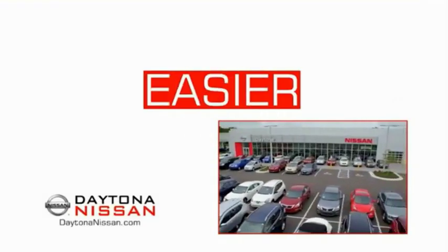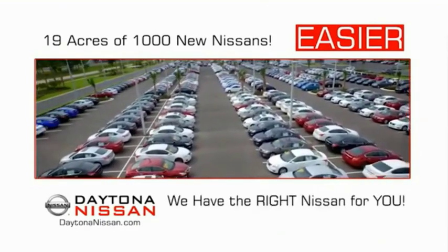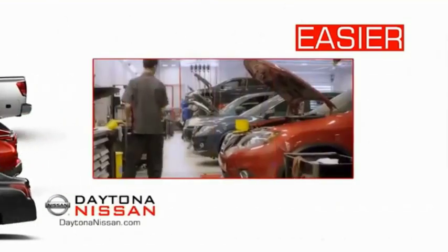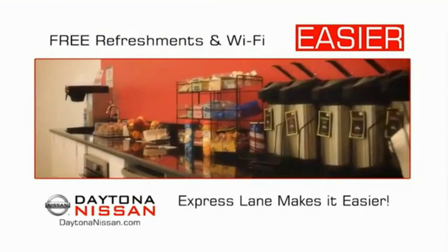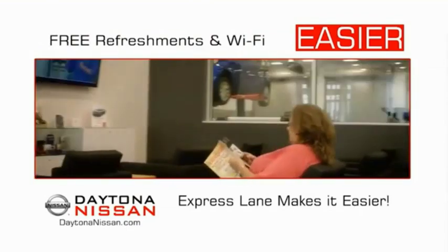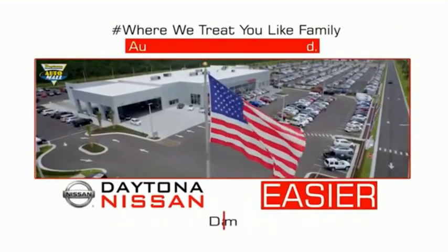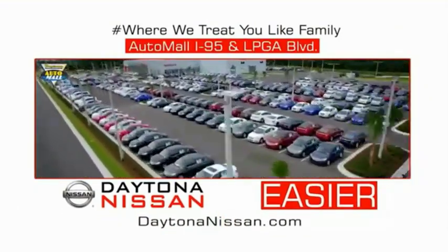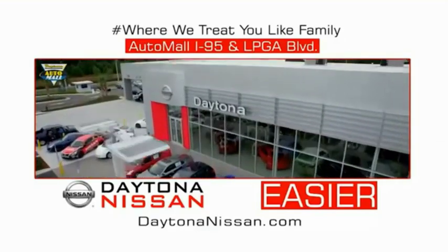The all-new Daytona Nissan — we make it easier. Easier because 19 acres of 1,000 new Nissans means we have the right vehicle for you. Every new Daytona Nissan comes with a lifetime warranty. The state-of-the-art facility and express line makes servicing any vehicle easier. Enjoy free refreshments and Wi-Fi while the kids play. Come check out the all-new Daytona Nissan, just under the big flag at the Auto Mall, I-95 at LPGA Boulevard. Make your move to Daytona Nissan — it's easier.